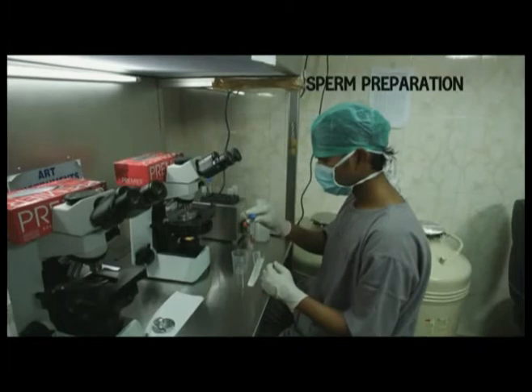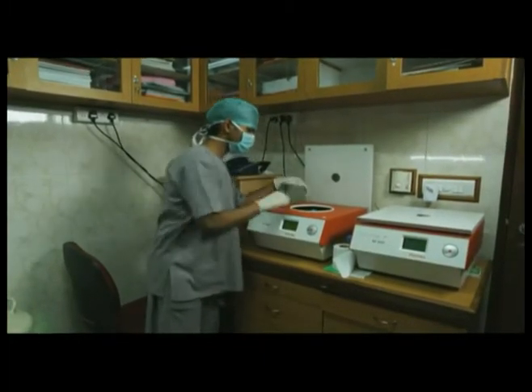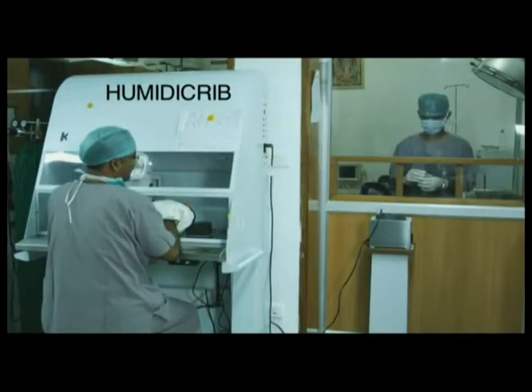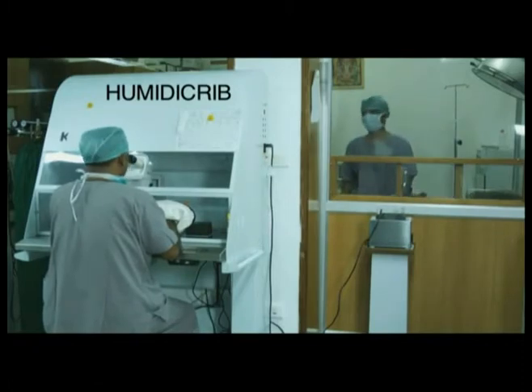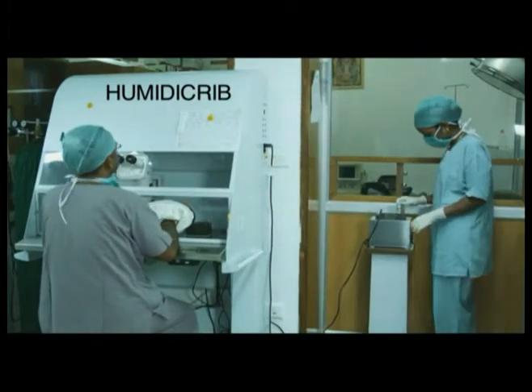Meanwhile, the husband produces the semen sample. The sperm is prepared and kept inside the centrifuge so that it is kept ready. You are now looking at the follicular fluid being placed inside the test tube warmer. The scientist now hands over the follicular fluid to her colleague who is now sitting in the humidity crib.